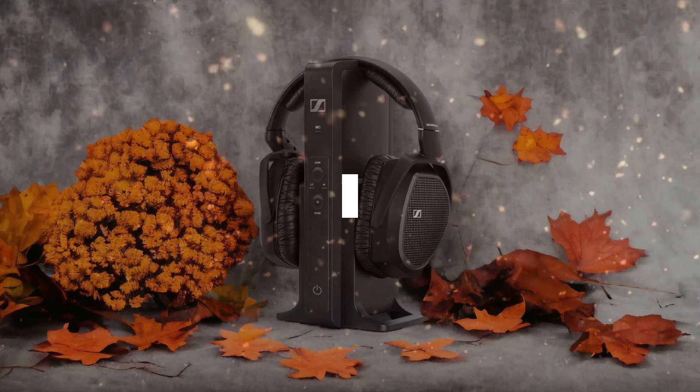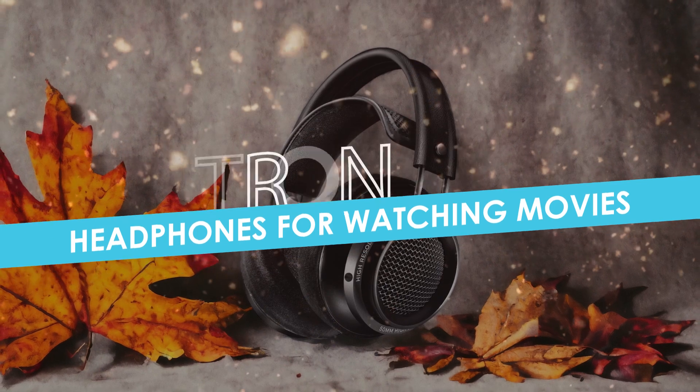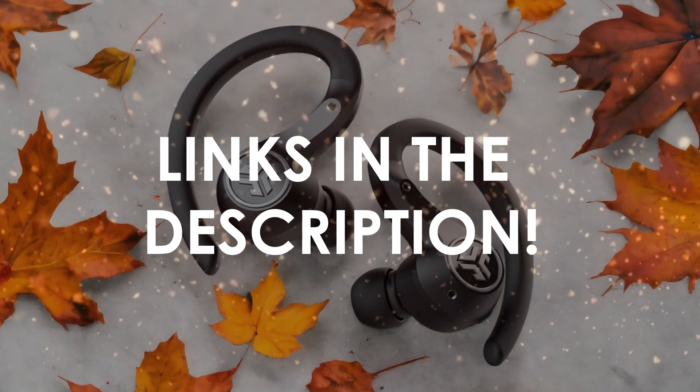In this video, I will help you find the best headphones for watching movies in 2024. Links to all the products we mention in this video will be listed in the description. Let's get started!